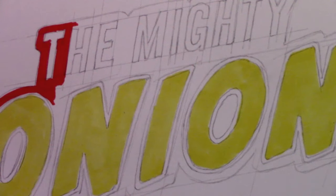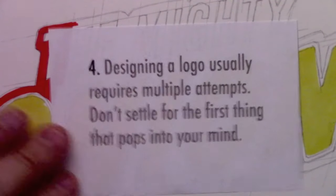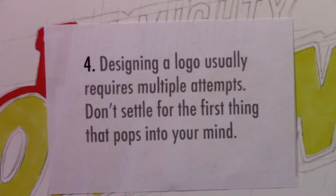Let's move on to number four. Designing a logo usually requires multiple attempts — don't settle for the first thing that pops into your mind. I want to talk about Brody's Ghost, which is a series that came along a good bit later and ended up going through a lot of different revisions before we finally settled on a logo. I'm going to clip this in. You're going to see a series of them in chronological order from the first proposed design until we got to the last one.